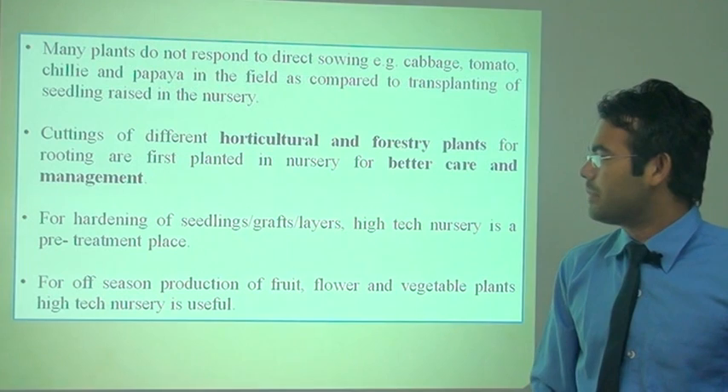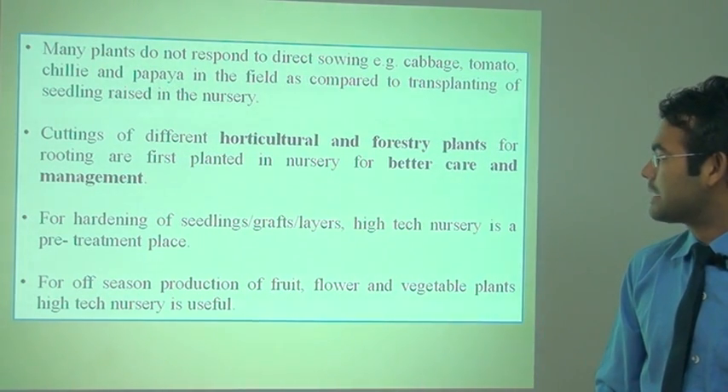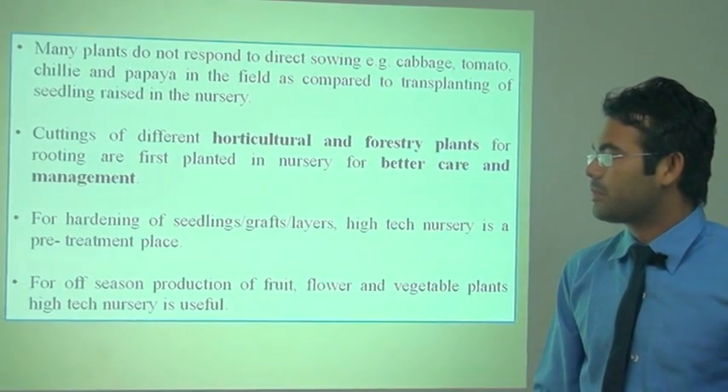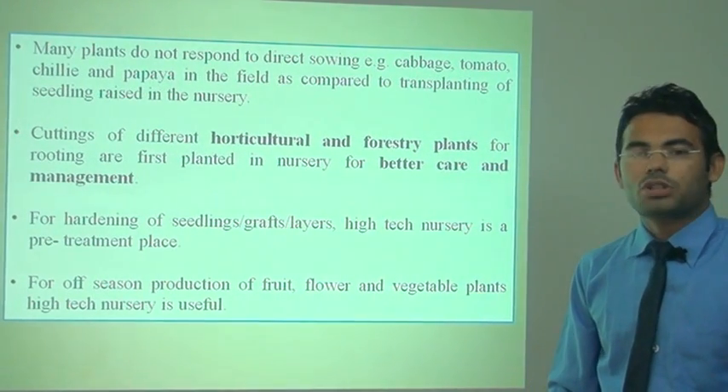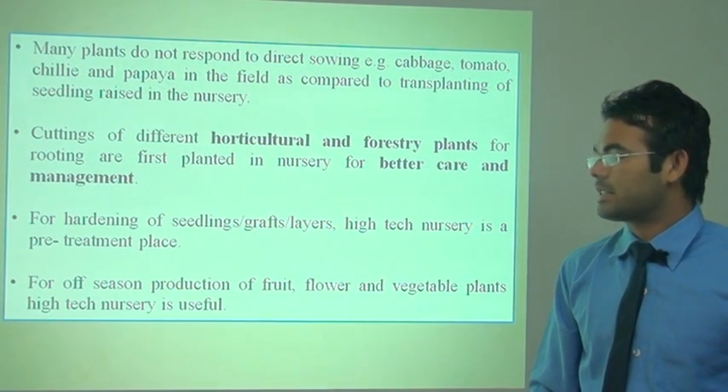For the hardening of seedlings, grafts, cuttings, and layers, the high-tech nursery is a pre-treatment place. For the off-season production of fruits, flowers, and vegetable plants, the high-tech nursery is very useful.